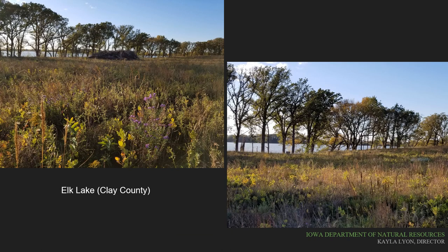Another example of an oak savanna restoration is on the east and south shorelines of Elk Lake in Clay County. This project is ongoing but is a good example of the concepts discussed here.